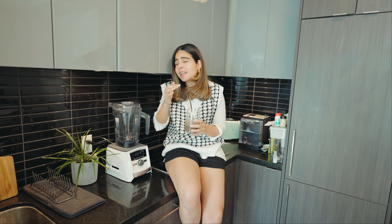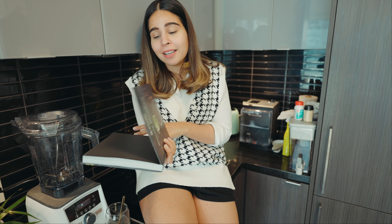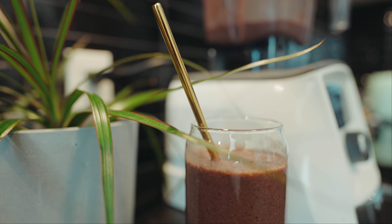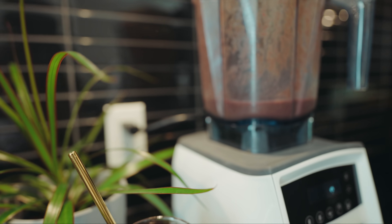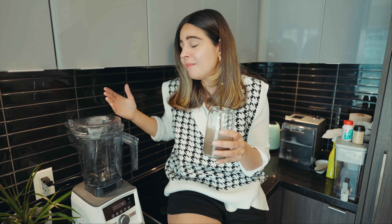I know it's super expensive, but this is one blender that is so multi-purpose — you can do a lot with it. If you only want to make smoothies, you can still buy it, but I'd highly recommend making good use of it by trying other things. I'll actually make a video where I make nut butters, soups, or even ice cream in this — let me know in the comments if you want to see that.